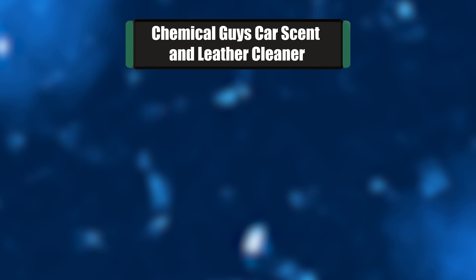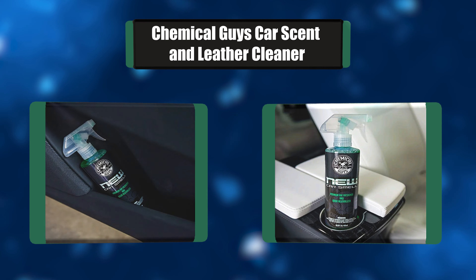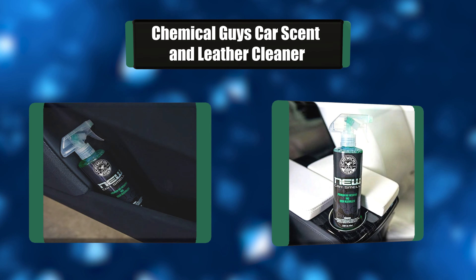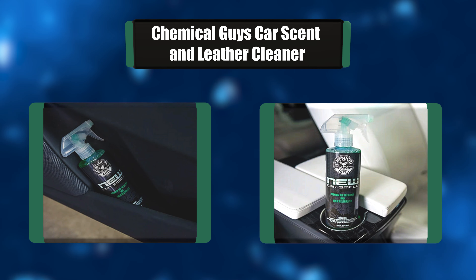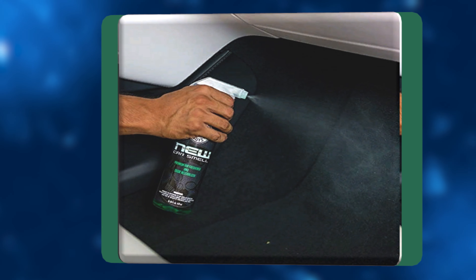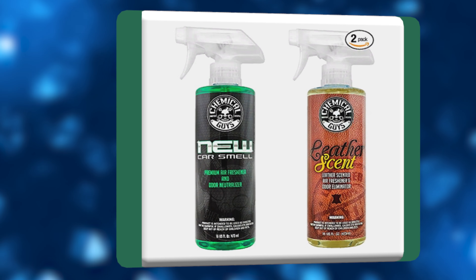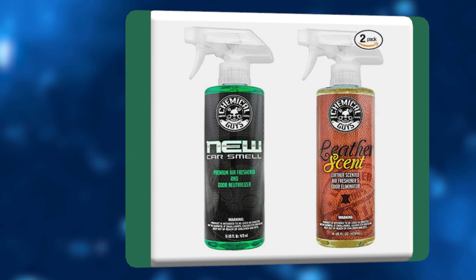Number 5: Chemical Guys Car Scent and Leather Cleaner. Can be diluted with up to 2 gallons of distilled water. Eliminates odors and reduces new odors over time. Water-based fragrances won't stain fabrics, carpets, or upholstery. The date listed on the product is the manufactured date. Formulated to last 5 times longer than conventional car air fresheners, subtle scent lasts for weeks.